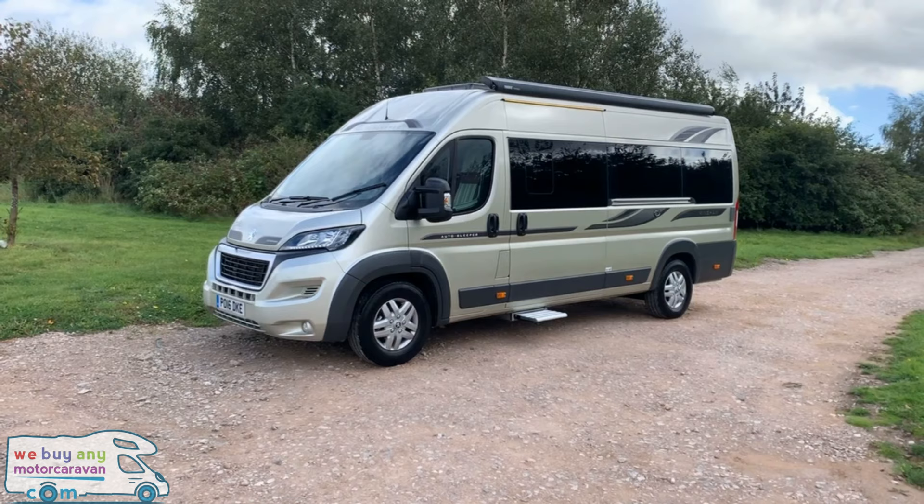Hello and welcome to webindemotorcamera.com. Don't forget to press subscribe below for the latest motorhome news and reviews.